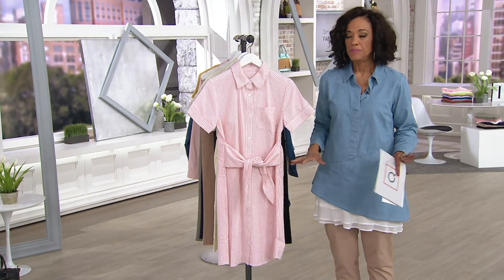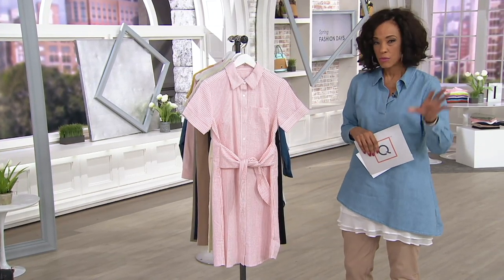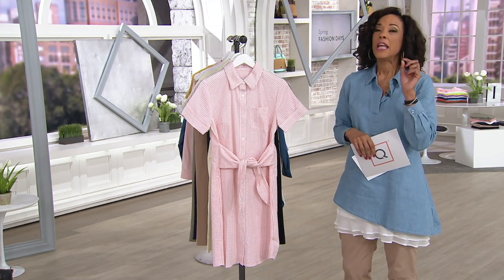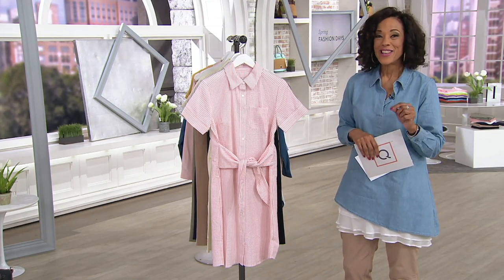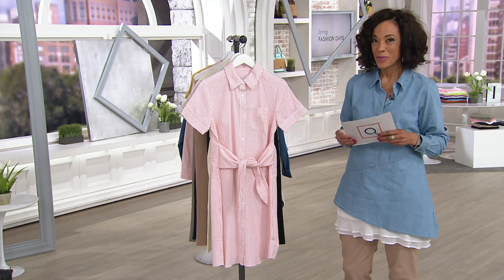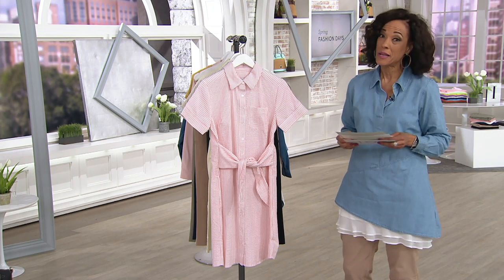We're kicking off spring fashion. One of the things I want to make sure you know about this weekend kickoff is everything we're presenting — if you use your credit card — is on at least five easy payments. So it's the time to budget your purchase and get the things you want in your spring-into-summer fashion wardrobe.